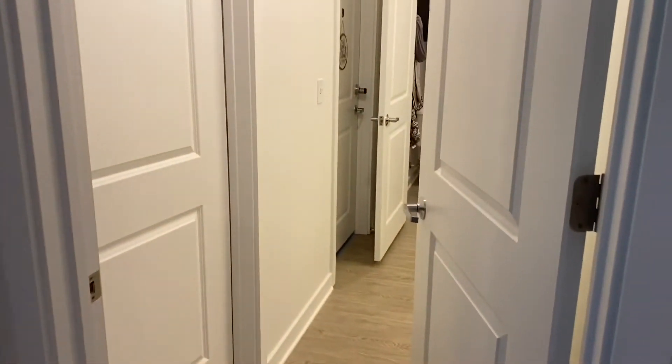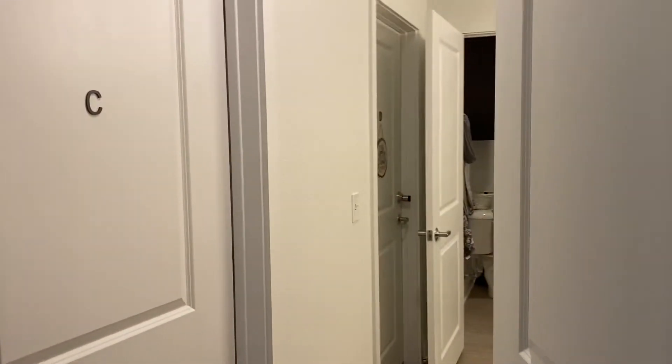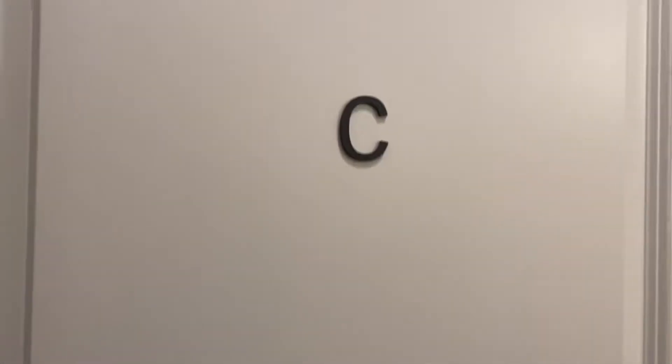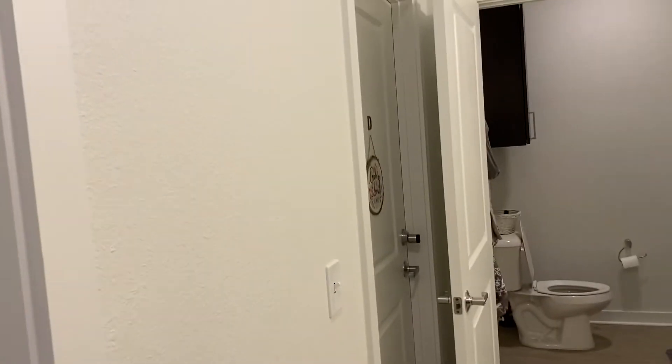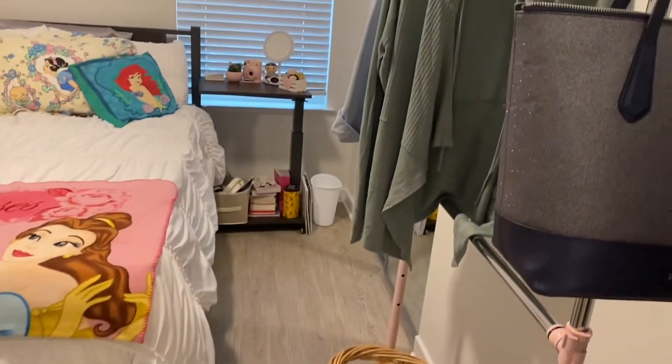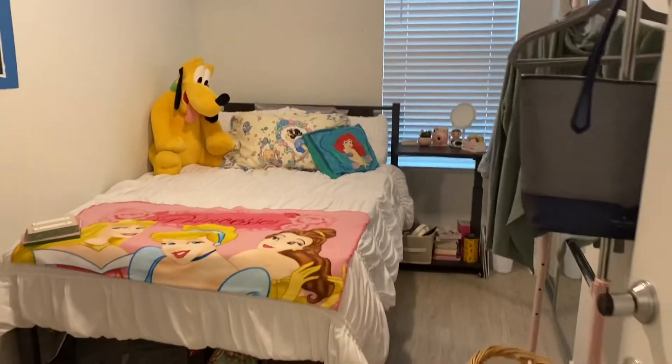In a 4x2, you share a bathroom and then you have two rooms. You come in this door and my room is C, and my roomie's is D over there. So we're going to see my room first. Here's kind of an overview.